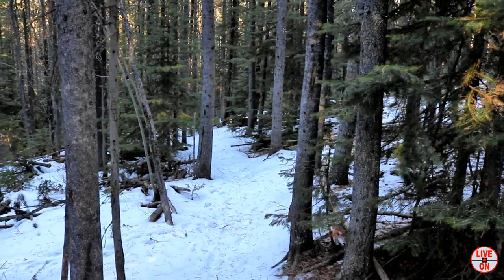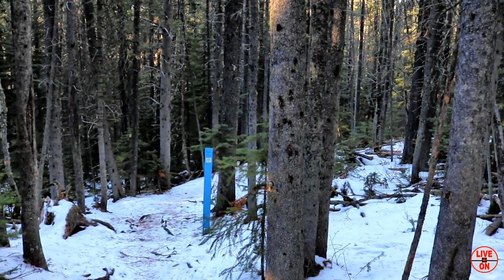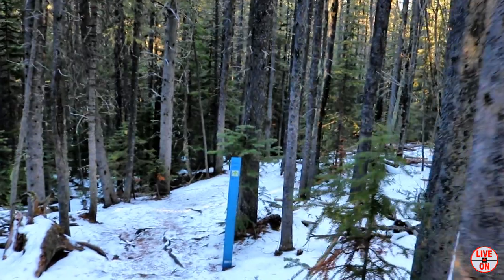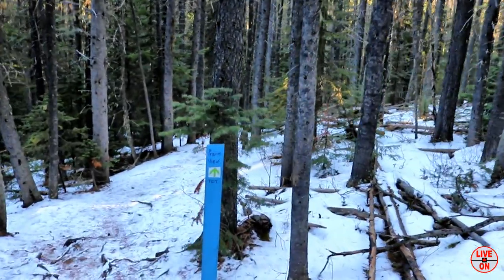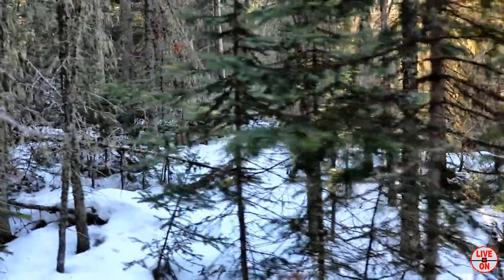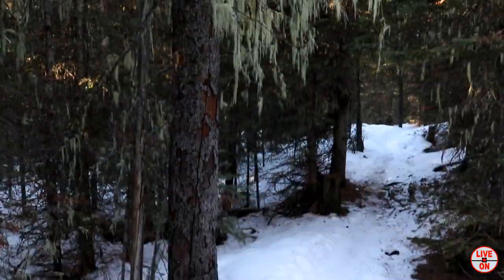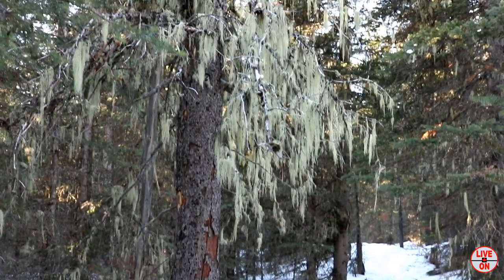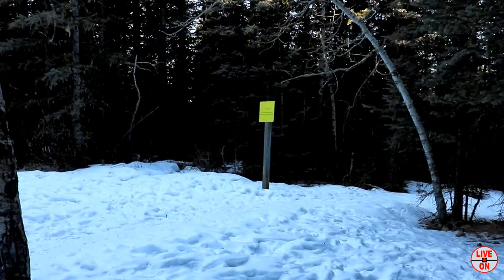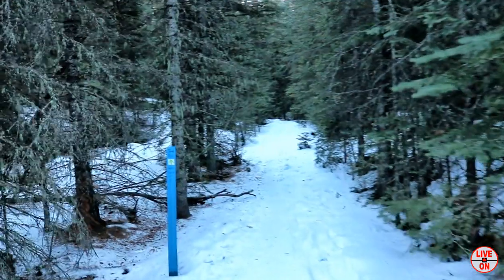We're 7.3km in. There's a trail going right and a trail going left — and that's what we're taking. It says Prairie View. And at 7.8km we're now on the Jewel Pass Trail.